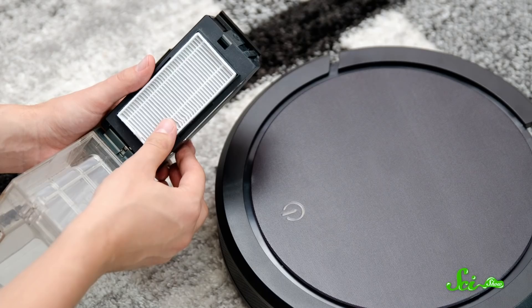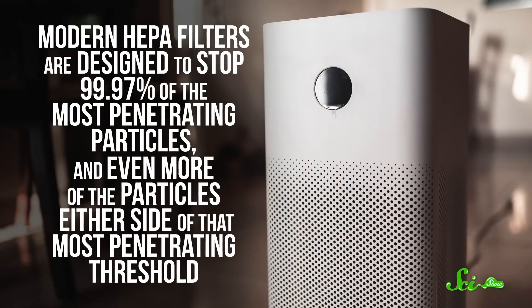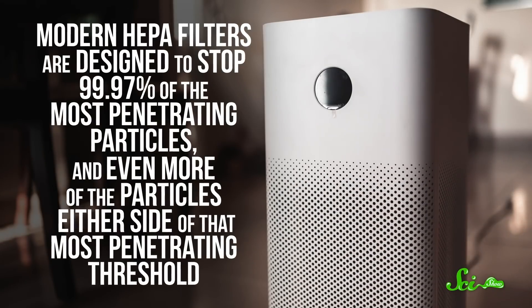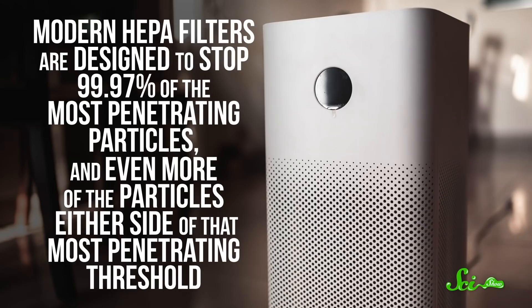After World War II ended, the filtering tech was declassified, and HEPA filters spread beyond purely military applications. And they got some improvements along the way. They're smaller now, and there's no more asbestos. Instead, the fibers are made of glass, which is less hazardous. Modern HEPA filters are designed to stop 99.97% of the most penetrating particles, and even more of the particles either side of that most penetrating threshold. So while they continue to stop radioactive particles, they also stop tiny liquid droplets, pollen, dirt, bacteria, and even viruses. These filters, developed for the Manhattan Project, touched off a boom in industries from healthcare to electronics. Yes, even your phone was made with the help of an air filter.